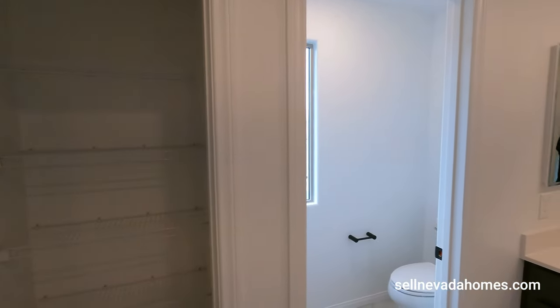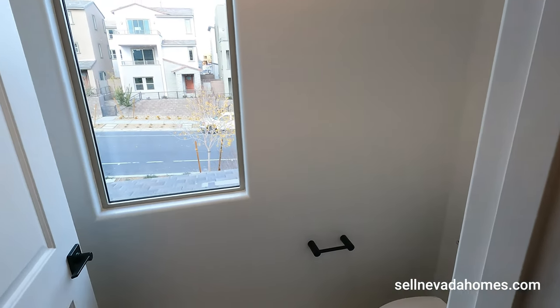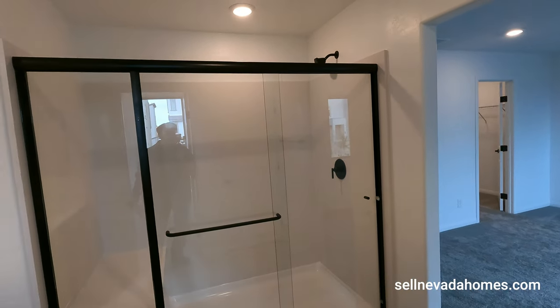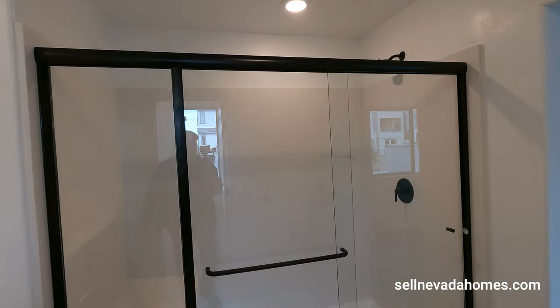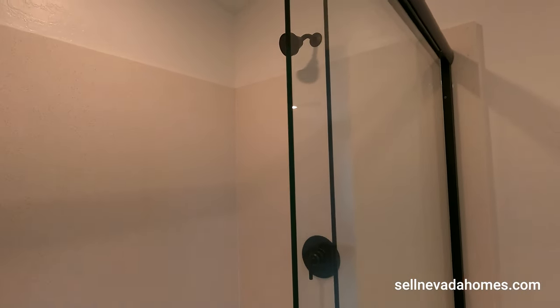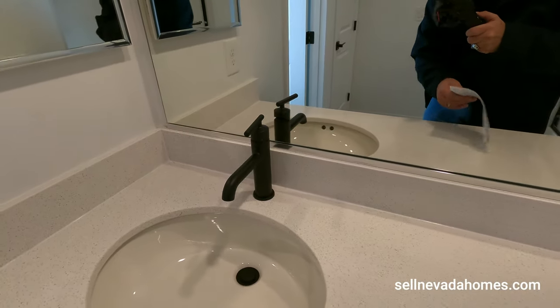In the primary bathroom we have a linen closet and a water closet with a window. We also have a shower — let us know what you think of that! There are a couple of vanities, and let's do a quick water pressure check.